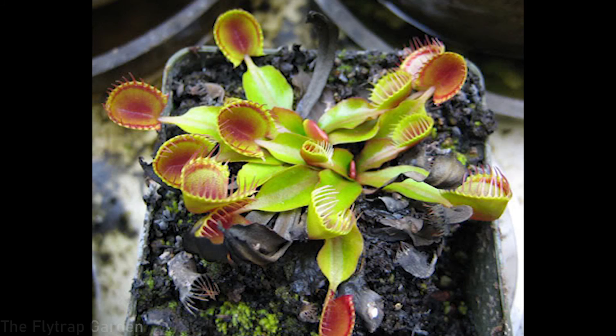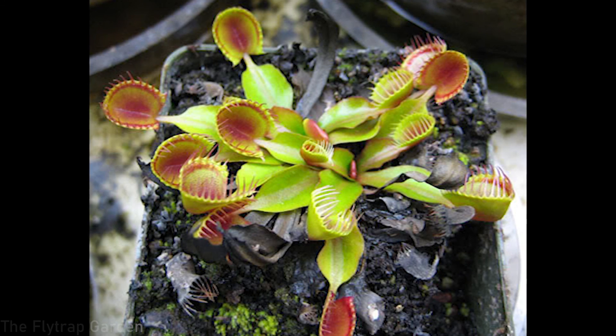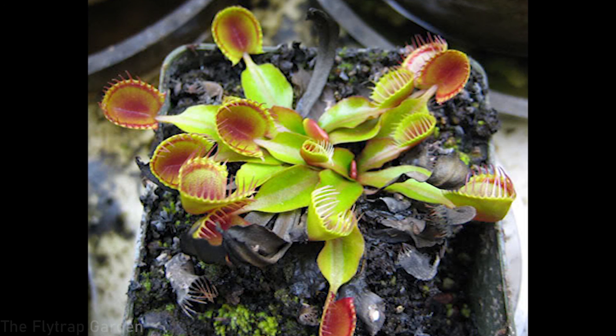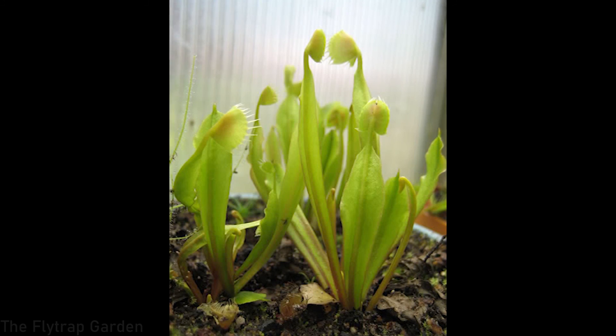Next up we have Venus flytrap Cupped Trap. This trap is super interesting because the outermost part of the trap is actually fused together, making it look like a cup — that's where the name comes from. Some Venus flytrap cultivars, like Pom-Pom, look interesting but can't actually catch insects, and I personally prefer a Venus flytrap that can catch its own food. The Cupped Trap is one that can still catch its own food, which is super interesting given that the trap is structurally changed.